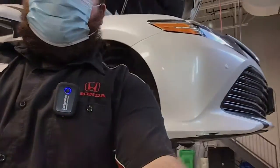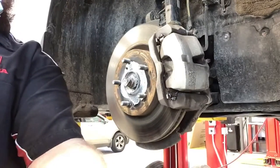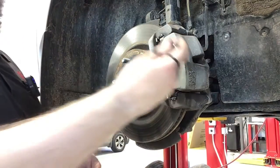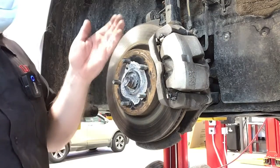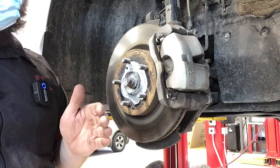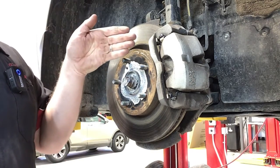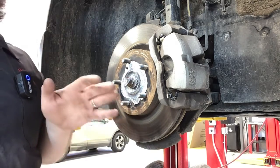Brake servicing is a common item on most vehicles. It entails taking apart your caliper, removing your pads, cleaning and lubricating all of your contact points to make sure everything is moving correctly, in addition to measuring everything — making sure your parallelism is good, you have tons of friction material left, and that everything is looking good.